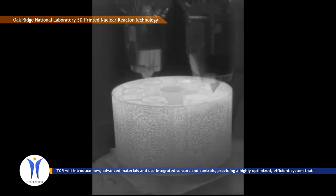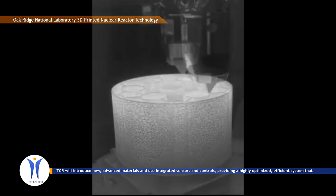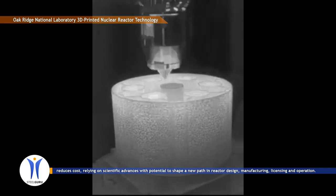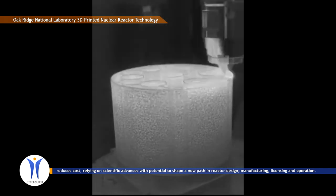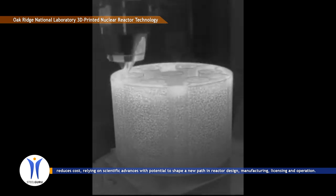TCR will introduce new, advanced materials and use integrated sensors and controls, providing a highly optimized, efficient system that reduces cost, relying on scientific advances with potential to shape a new path in reactor design, manufacturing,